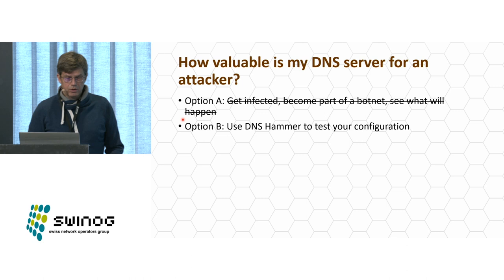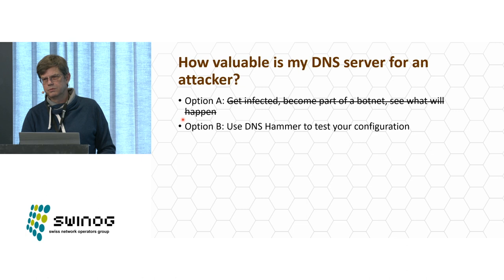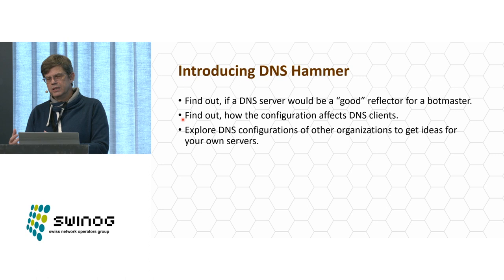I want to find out if my DNS server is useful for an attacker and reduce its value after making configuration changes. I tried to find a tool to check rate limiting — to find out what an attacker could do with my own name server — and I didn't find one, so I sat down and wrote my own, called DNS Hammer. I use it for two purposes: to test my own server's reflector potential, and to explore how other operators configure their name servers to get ideas for my own configuration.